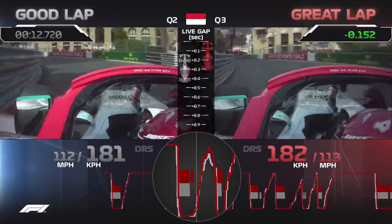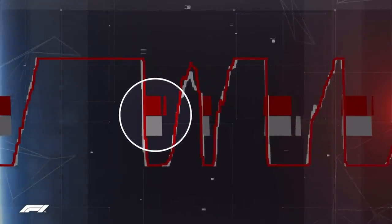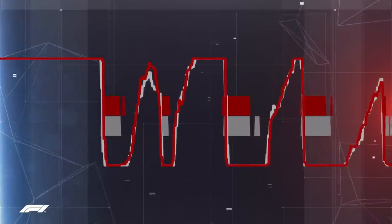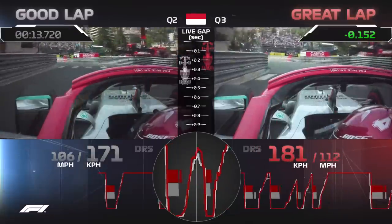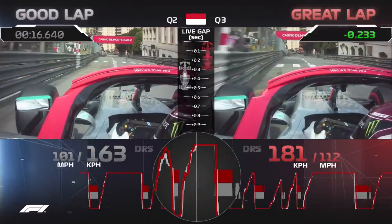The throttle line shows Lewis lifting just a little bit later, the brake line shows him braking just a little bit later and less, and again back to the throttle a little bit earlier, a little bit harder, off the throttle again, and then back in the power.